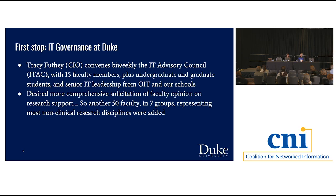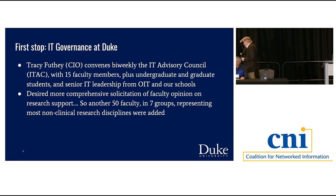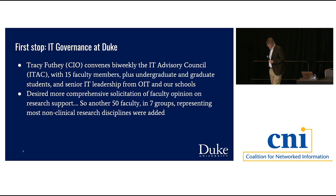The committee has 15 faculty who come, plus undergraduate and graduate students as full members, as well as IT staff. Our central IT is 350 people, but overall on the campus side there are about 1,000 IT people. IT is a big coordinated mess at Duke. The 15 faculty on our advisory council were not sufficient to speak for the full faculty, so Tracy asked and got yeses from 50 other faculty to participate in seven working groups to talk through emerging IT support needs for research across the university.